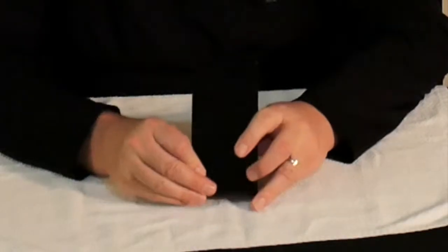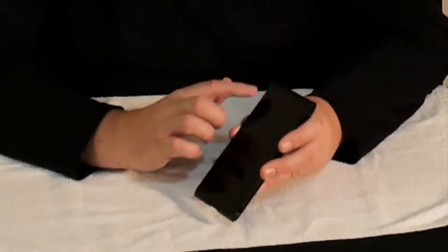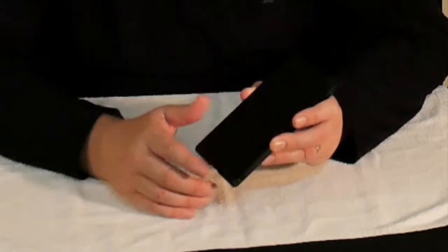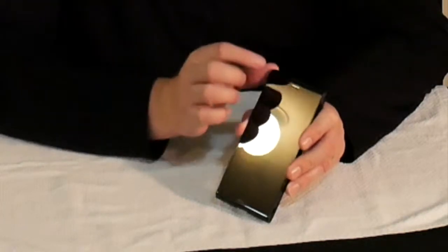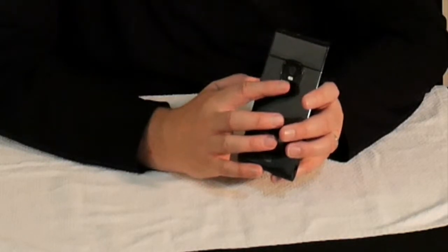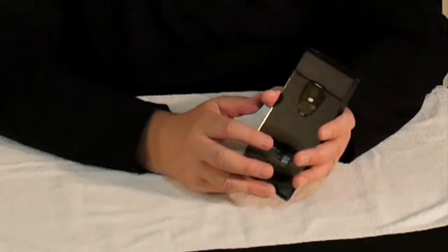Here it is — the Sirin Labs Finney Blockchain Cell Phone. It comes in white, gray, and black, and this one is black. It has an aluminum alloy body and a 5.5-inch IPS LCD quad HD screen. The glass tapers off on the top and on the bottom, which is actually a pretty cool feature. The camera has the obligatory 13-megapixel selfie camera, and on the back it has a 12-megapixel auto-focusing rear-facing camera with LED flash. Right here underneath the camera is actually the fingerprint sensor.